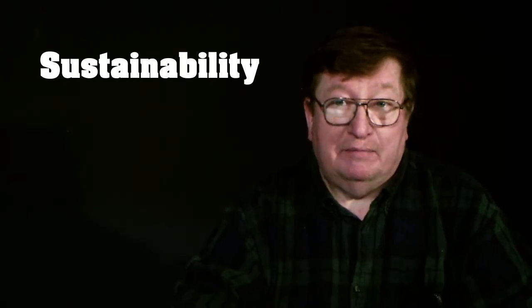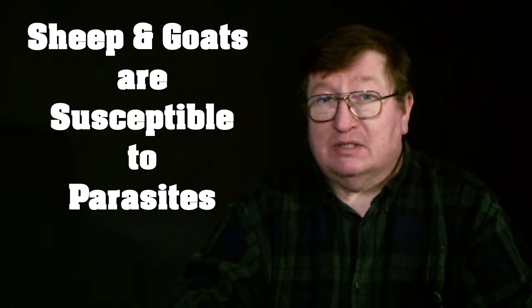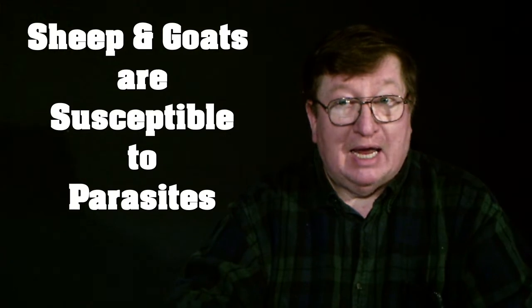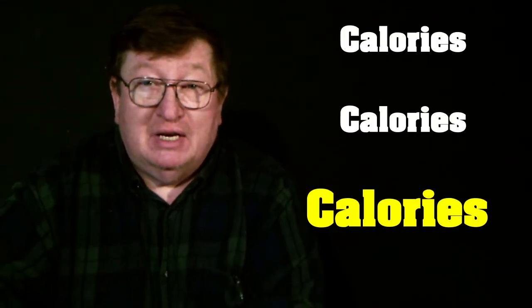Today we're going to talk about sheep and goats. When we talk about having a sustainable homestead, one of the most important things you can have is an animal that can survive off the land. Sheep and goats are notorious for being able to survive off hay, forage, and grasses on your property. That said, they do need a plan for parasite management and minerals like copper, so don't leave that out of your prep.